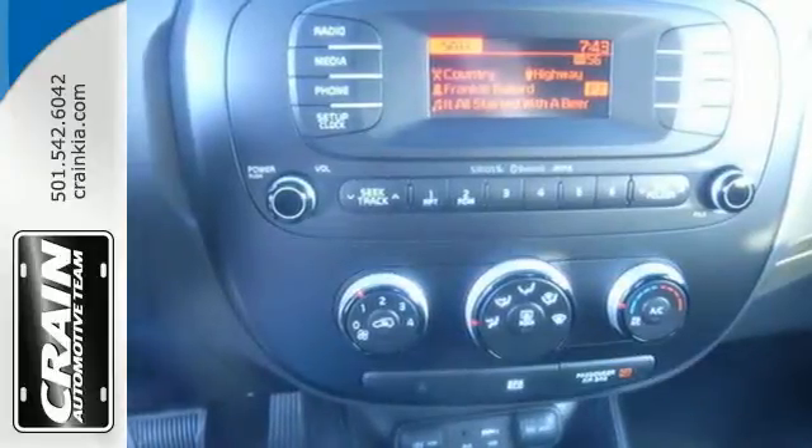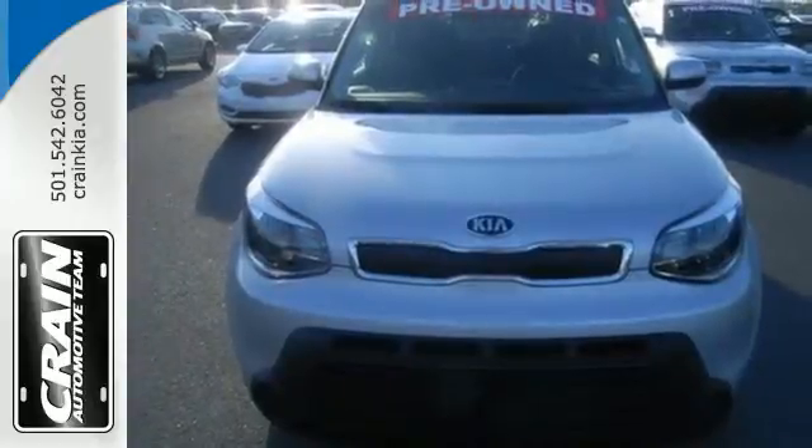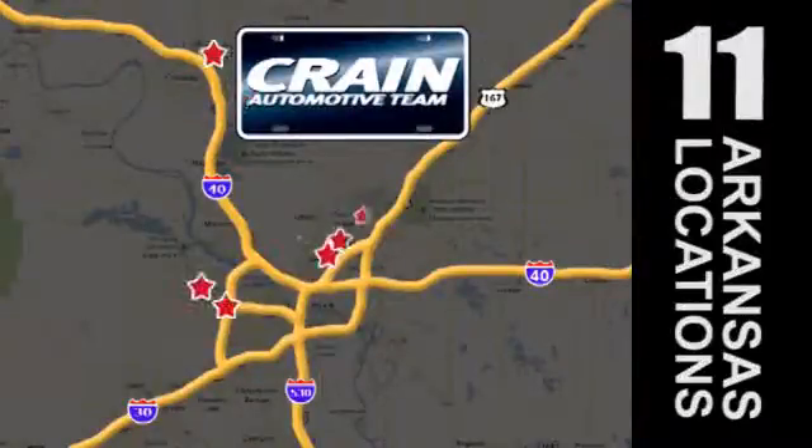Don't be the everyday driver. Get behind the wheel of this fresh 2015 Soul. Visit us anytime at craneteam.com. Go, go, go — Craneteam's got them.